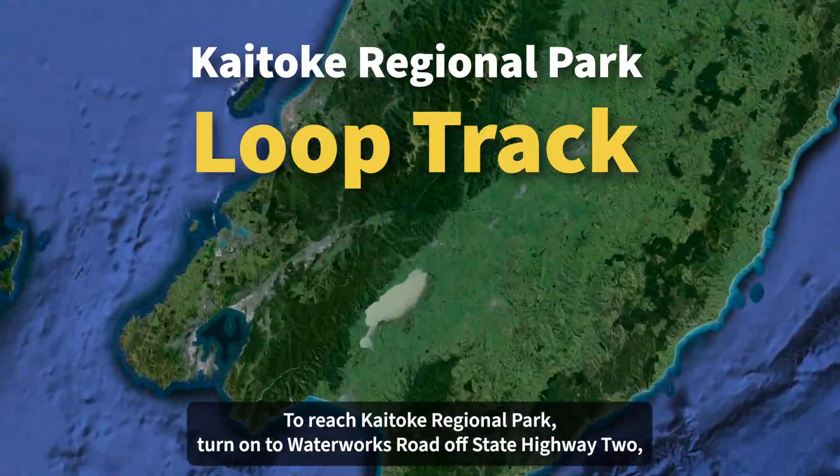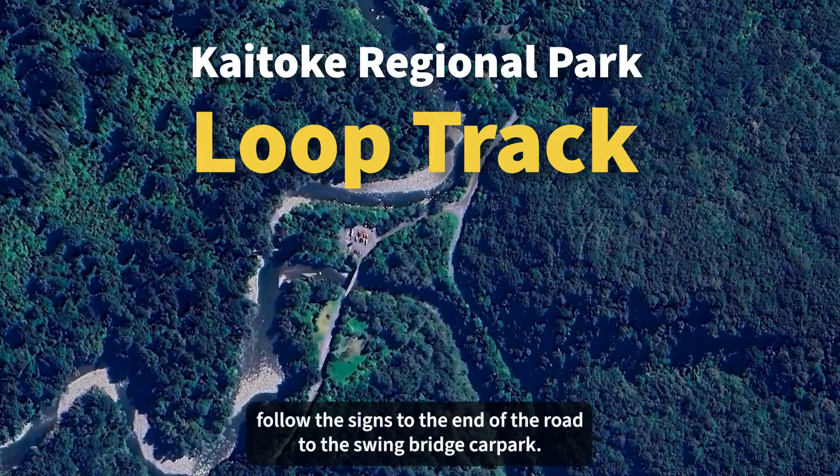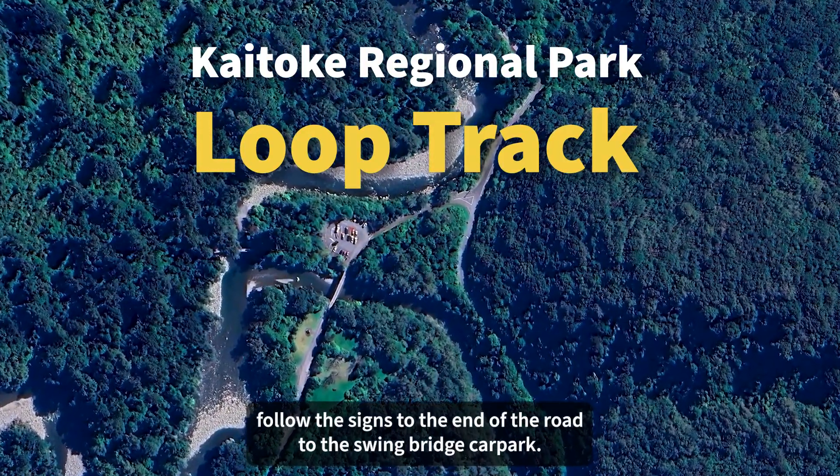To reach Kaitoki Regional Park, turn onto Waterworks Road off the State Highway 2, and follow the signs to the end of the road to the Swing Bridge car park.